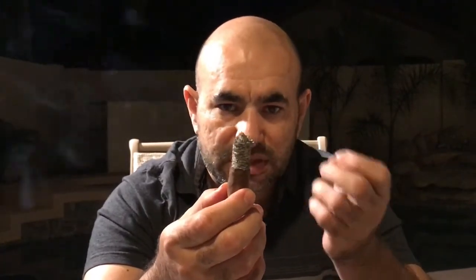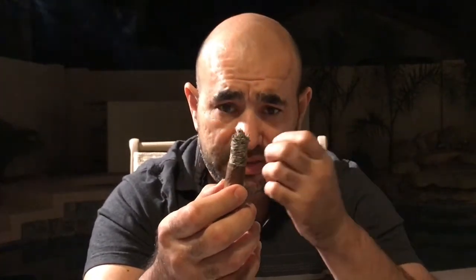35 minutes in, and we still have a good ash — good construction, stays on strongly. Quick update: I don't taste those fruits anymore, but it's coffee now, and earth, and spiciness in the finish. It has very, very thick smoke. I'm gonna smoke a little bit more and give you my last note of the cigar.